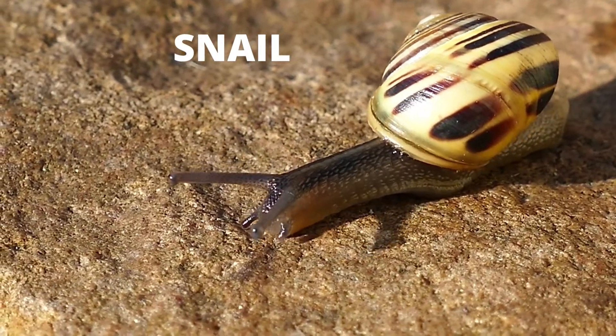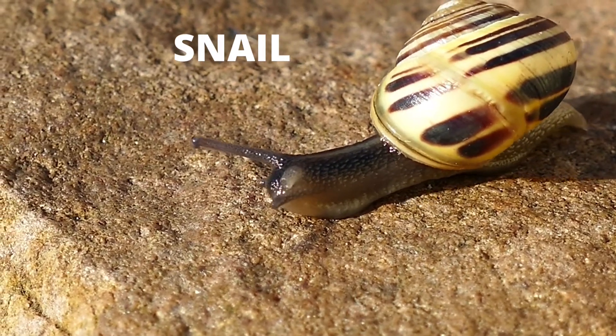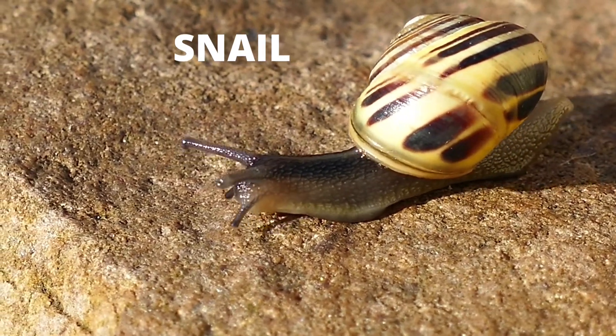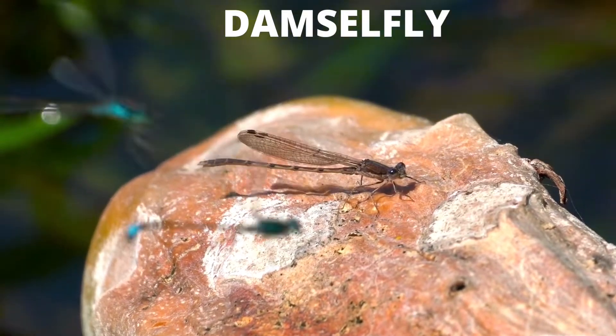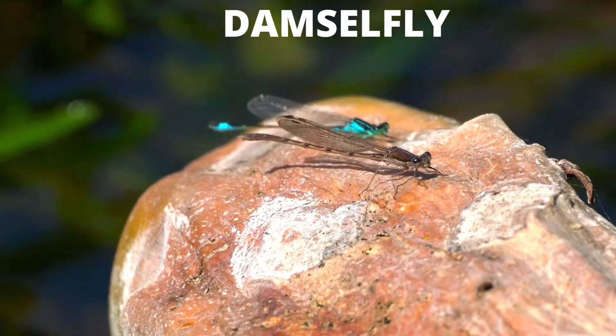Snail: it has a soft unsegmented body that is long, moist, and slimy. The body is normally protected by a hard shell. Damselflies: damselflies are found mainly near shallow freshwater habitats and are graceful flyers with slender bodies.